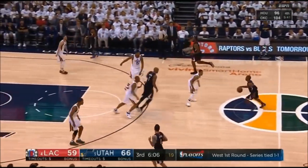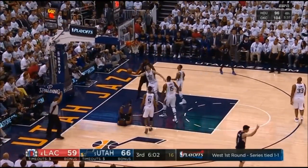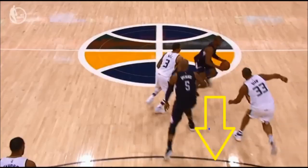On this pick-and-roll, Diehl comes out higher than you will see Utah defend most pick-and-roll situations. Unfortunately, Diehl's hedge leaves too much room between him and Hill, and Paul splits the two of them. Favors doesn't jump off the ground quickly enough and Paul finishes through the contact for the and-one.